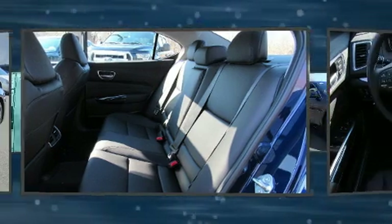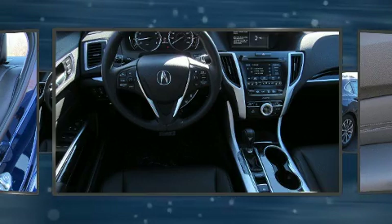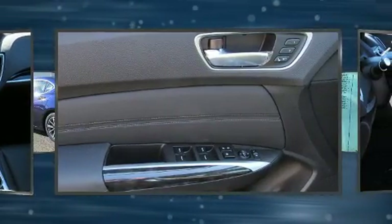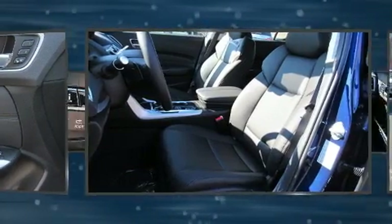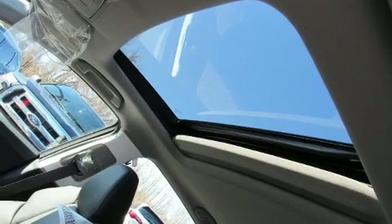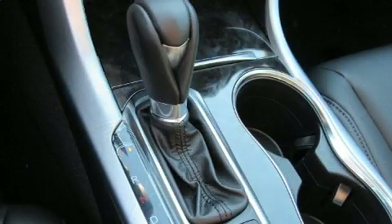Acura prioritized practicality, efficiency, and style by including power front seats, speed-sensitive wipers, a built-in garage door transmitter, a trip computer, front dual-zone air conditioning, power door mirrors and heated door mirrors, and the power moonroof opens up the cabin to the natural environment.